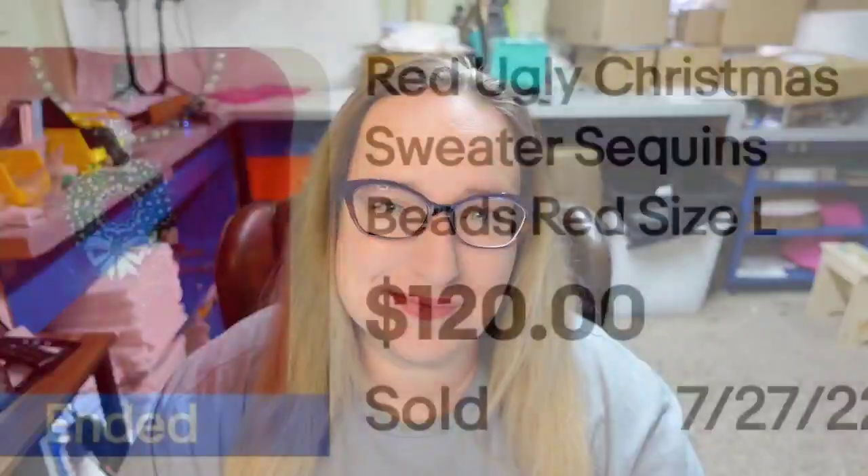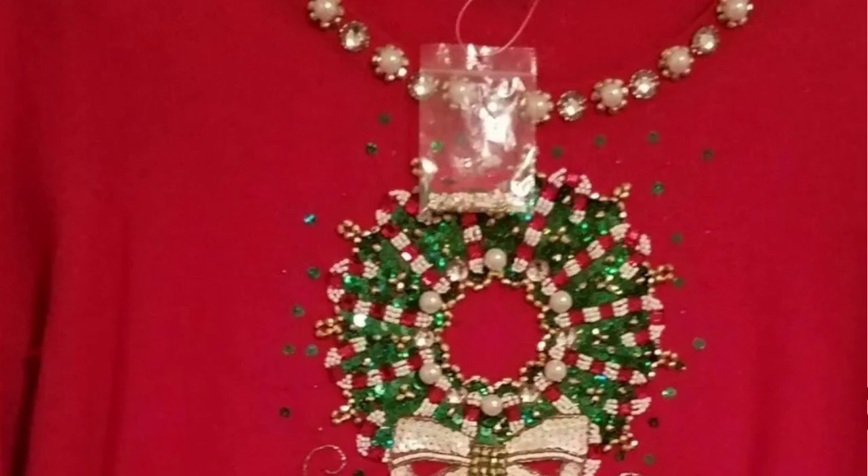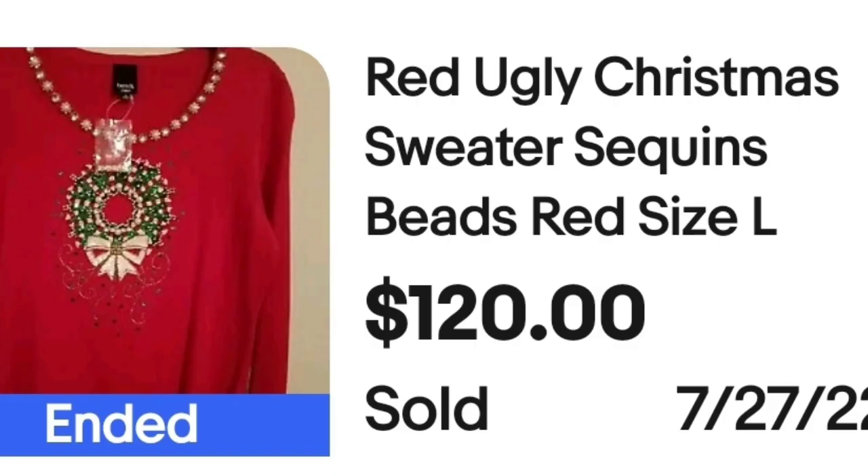Up next is a pretty plain one — a red sweater with a wreath, sold for $120. This is a red ugly Christmas sweater, sequins, beads, red, size large, buy it now for $120. Here you can see the adornments up close. I don't feel like this one's really over the top, but a great sale at $120.